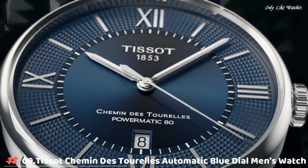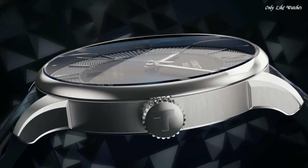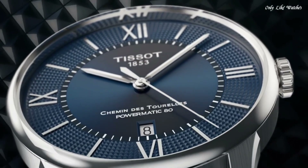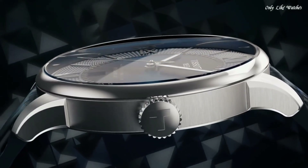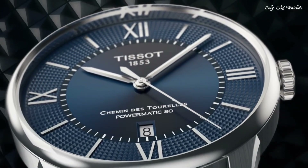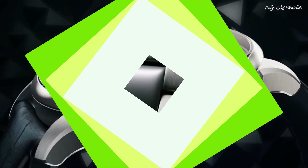Number 9. Tissot Chemin Des Tourelles Automatic Blue Dial Men's Watch, Stainless Steel Case with a Blue Leather Strap. Fixed Stainless Steel Bezel, Blue Dial with Silver Tone Hands and Index Hour Markers. Dial Type Analog, Tissot Caliber Powermatic 80 Automatic Movement, Scratch Resistant Sapphire Crystal. Case Size 42mm, Case Thickness 10.9mm, Band Width 21mm, Fold Over Clasp with a Push Button Release. Water Resistant at 50m/165ft. Functions: Date, Hour, Minute, Second. Casual Watch Style. Swiss Made.